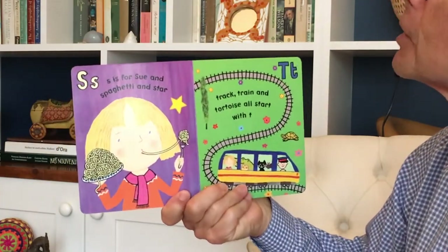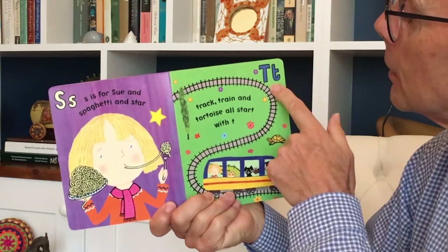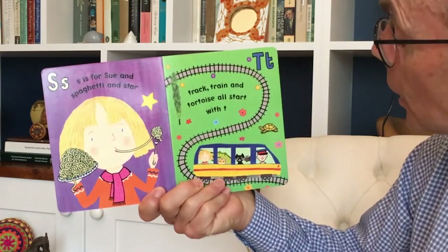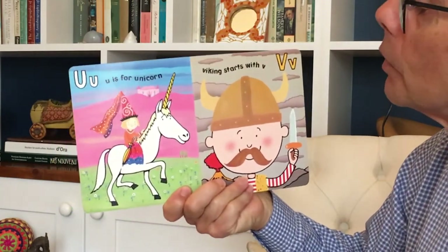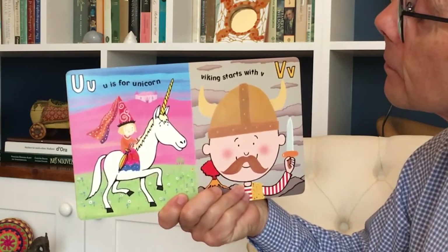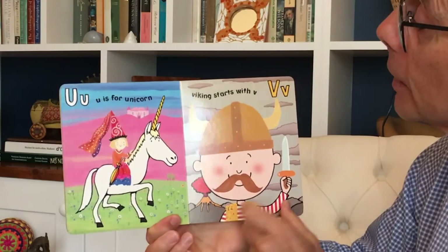S is for Sue. And Spaghetti. And Star. Track, Train and Toys all start with T. U is for Unicorn. Viking starts with V. But so does Volcano.